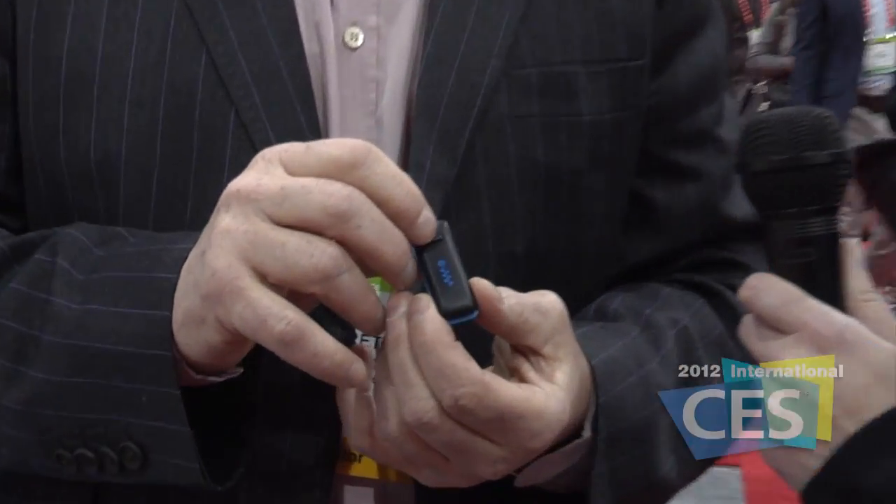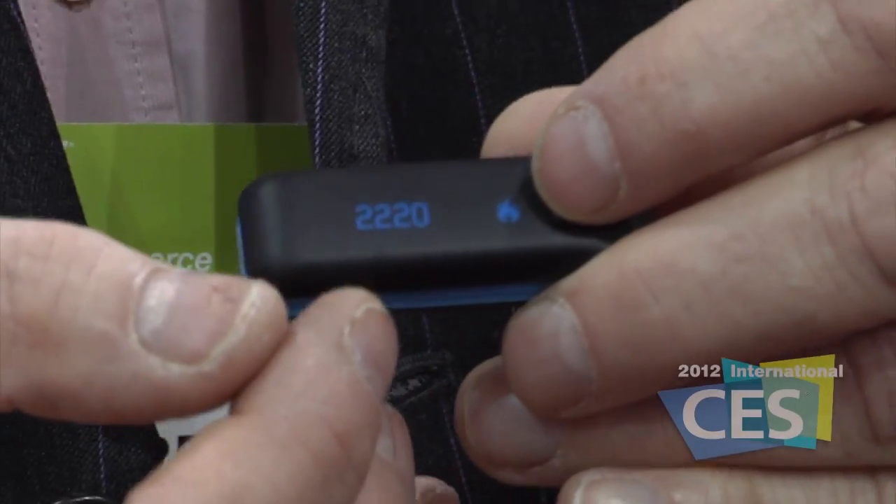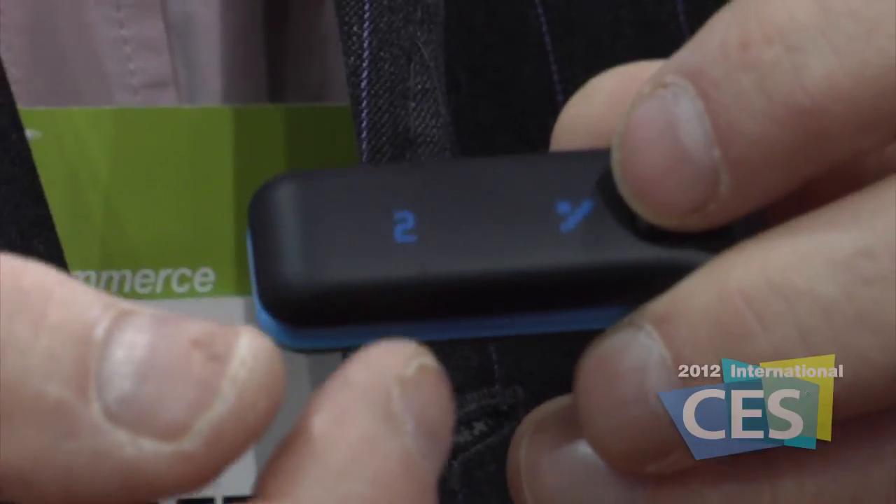What we've got here is a device that shows how many miles I've walked, how many calories I've burned, and how many flights of stairs I've gone up.